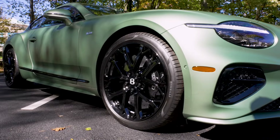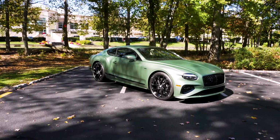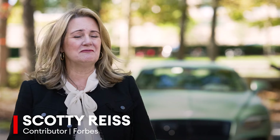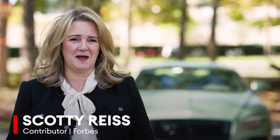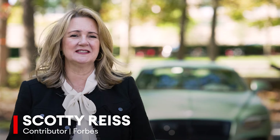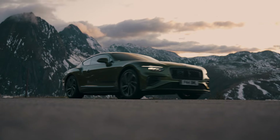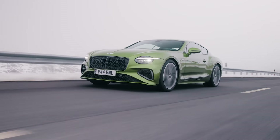This is the 2025 Bentley Continental GT Speed First Edition. It's rare that Bentley redesigns its cars top to bottom, but this represents a full transformation of the Bentley Continental, one of the most popular super luxury coupes on the road.